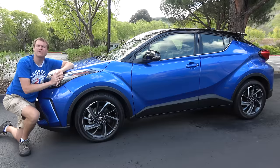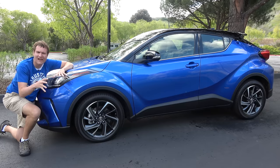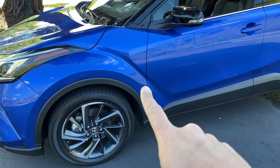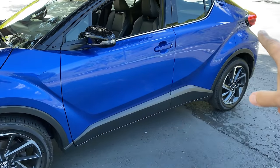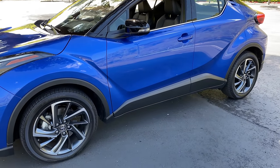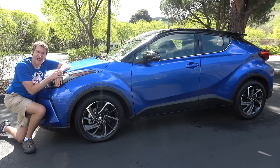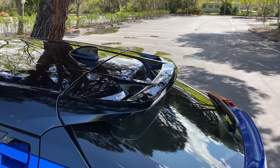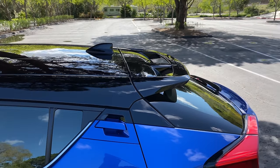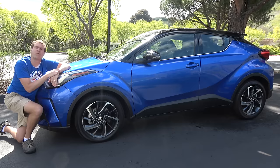Finally, moving on to the outside of the C-H-R and its exterior quirks. The most notable feature of the styling are these creases that go down the side of the car, from the front fender all the way down the side and into the back fender. This gives it a very distinctive look — whether you like it or not, it certainly doesn't resemble anything else on the road, especially at this price point. Another interesting exterior item is this giant rear spoiler, which is massively oversized — so you've got a rear spoiler and a G-force meter for all of your sporty driving needs with 144 horsepower.